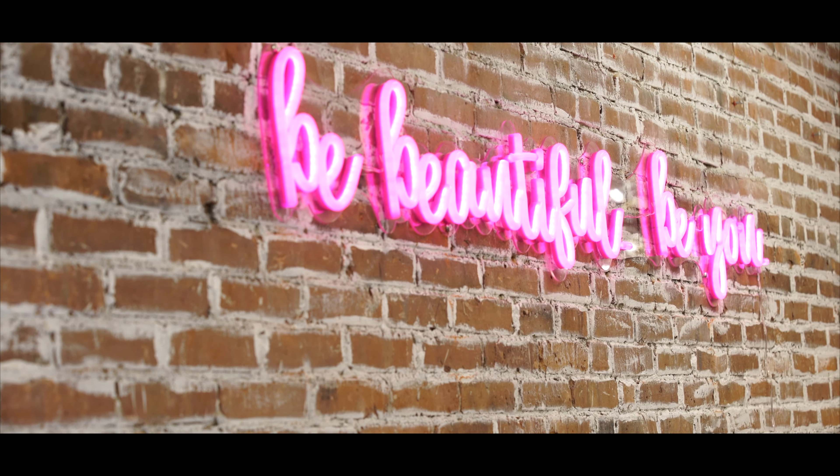If you want to improve the texture, tone, and tightening of your skin, come in for a consultation for Vivace.